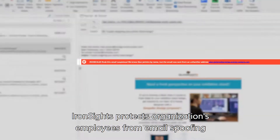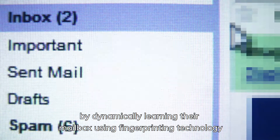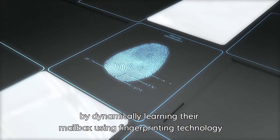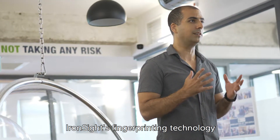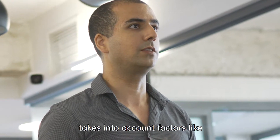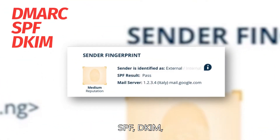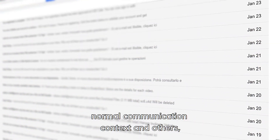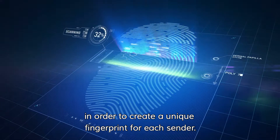Ironsight protects organizations' employees from email spoofing and impersonation attempts by dynamically learning their mailbox using fingerprint technology and studying communication habits. Ironsight's fingerprinting technology takes into account factors like implementation level of DMARC, SPF, DKIM, sending IPs, normal communication contacts, and others, in order to create a unique fingerprint for each sender.